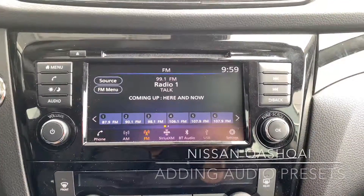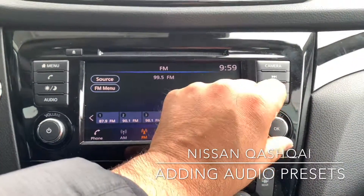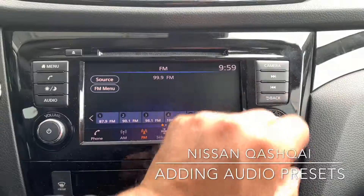To add a radio station to your presets in the Nissan Qashqai, find your desired station. For this example, we'll use 99.9.